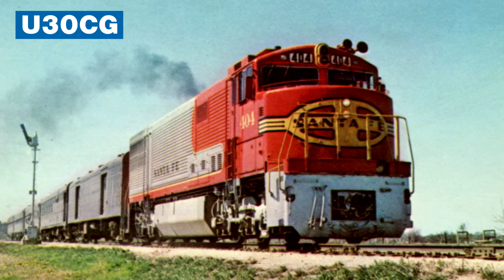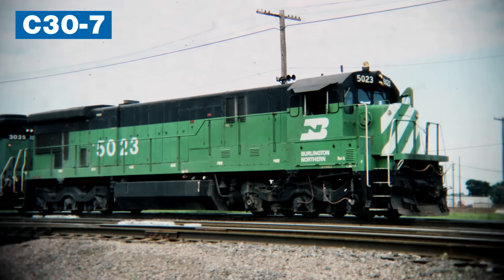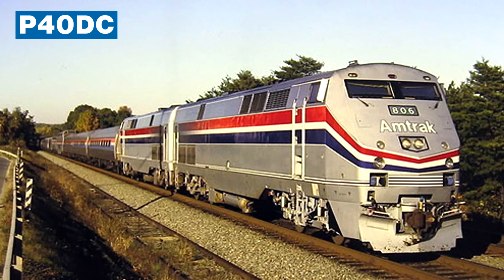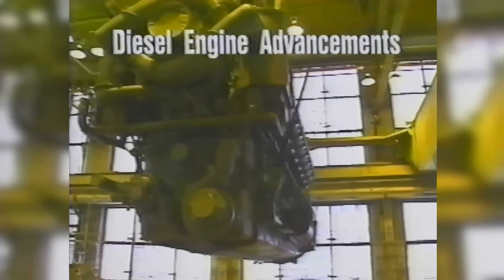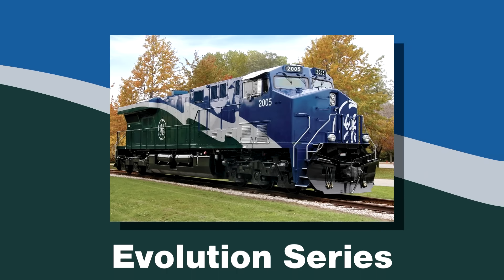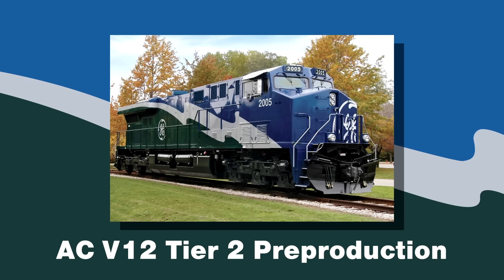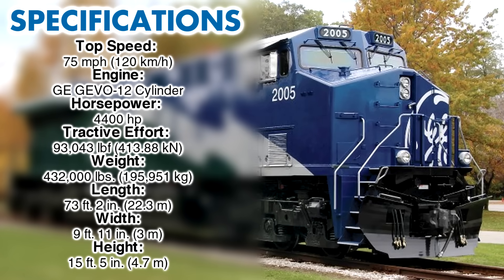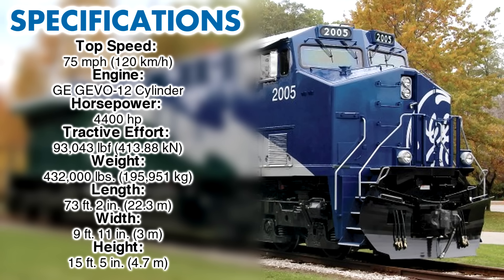Since 1959, GE had been reusing and improving their 7FDL 16-cylinder prime mover. But at this point, they weren't going to be able to reduce its emissions without sacrificing power. $400 million were poured into research and development of their next locomotive with an all-new prime mover design. The Evolution series was the result. The first model was classified as an AC V12 Tier 2 pre-production — rolls right off the tongue, doesn't it?